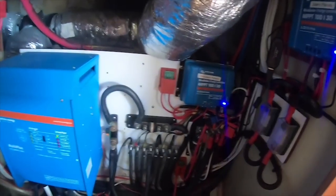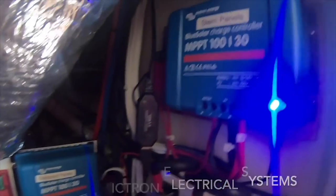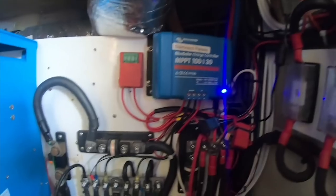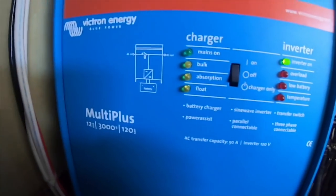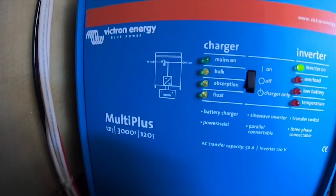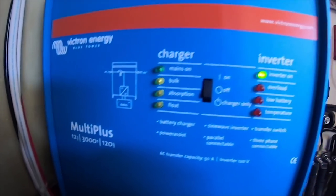These are the new controllers for the solar panels — all Victron Energy, split into three different setups, with this 3,000-watt inverter and a 120-amp multi-trim energy system.